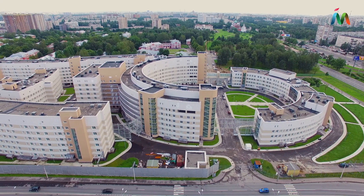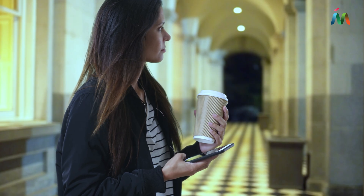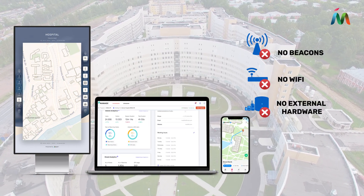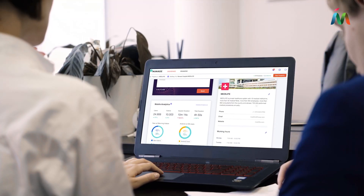A trip to the hospital can be stressful. Whether attending an appointment or visiting a loved one, the last thing you need to worry about is finding your way around when you get there. MAPSTED's cross-platform location technology solutions for healthcare help your teams create better patient experiences and improve operational efficiency.